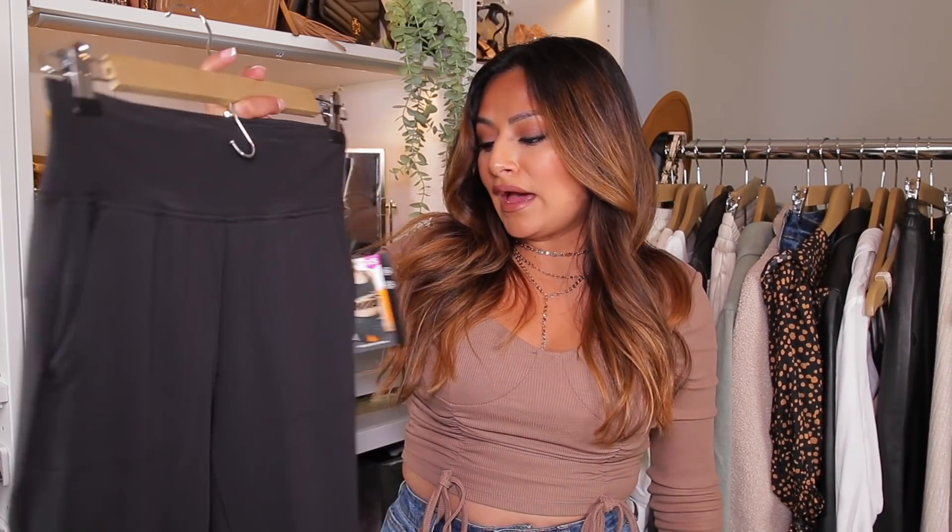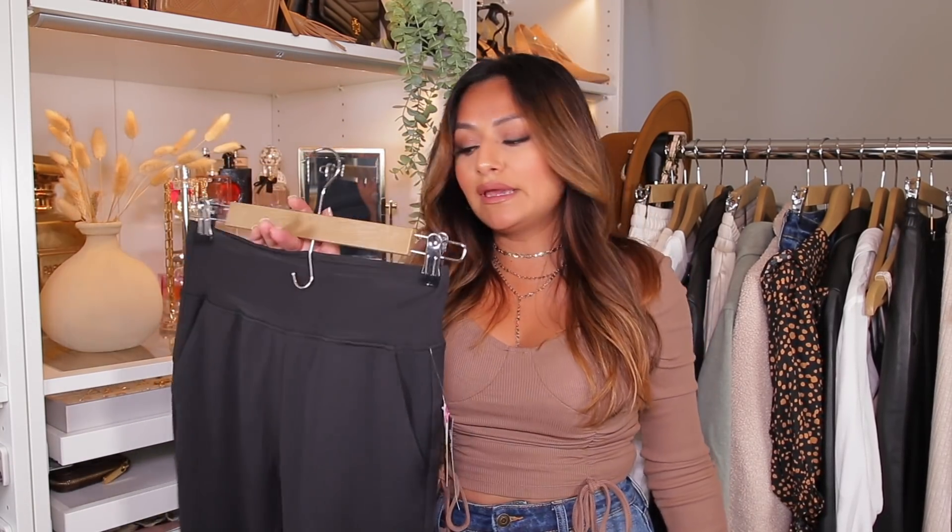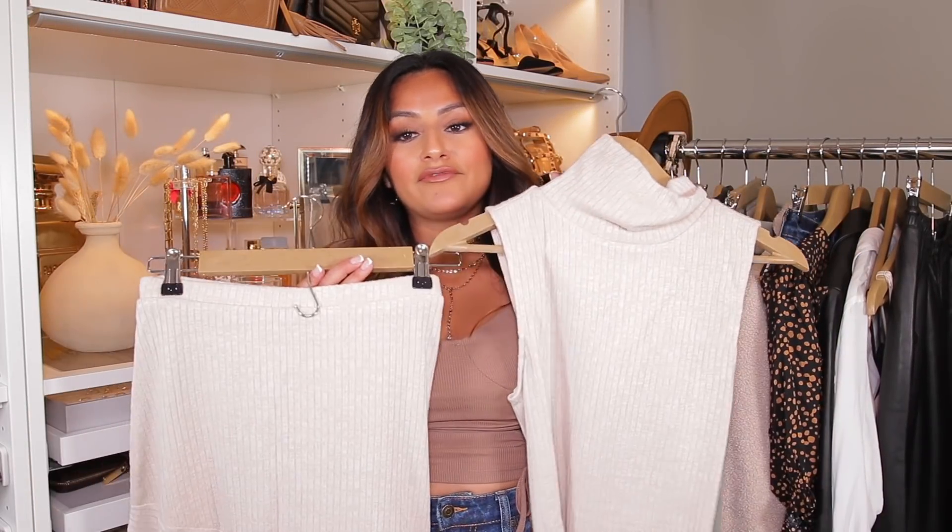I went back online and ordered these other joggers from Avia. I showed you the brown version in my last video, and I just loved them so much that I ended up getting the black version as well — because black is just a go-to piece to go with anything. The quality is amazing and the fit is amazing as well. I just wanted to show you guys really quickly since these have also been my favorites from the last video.